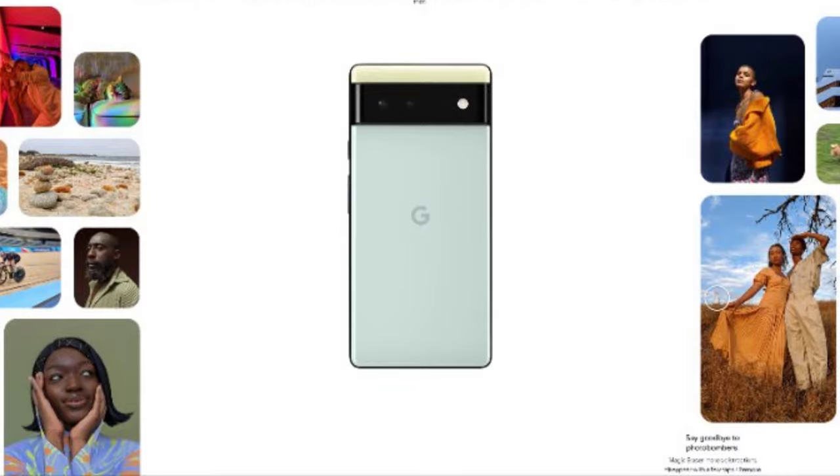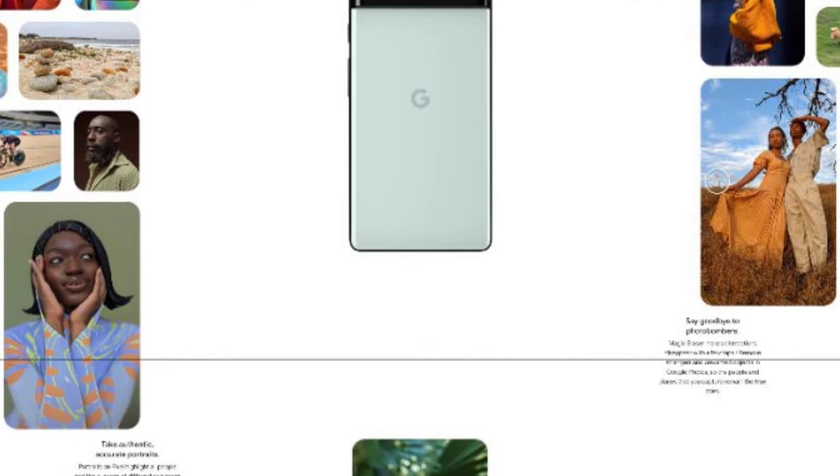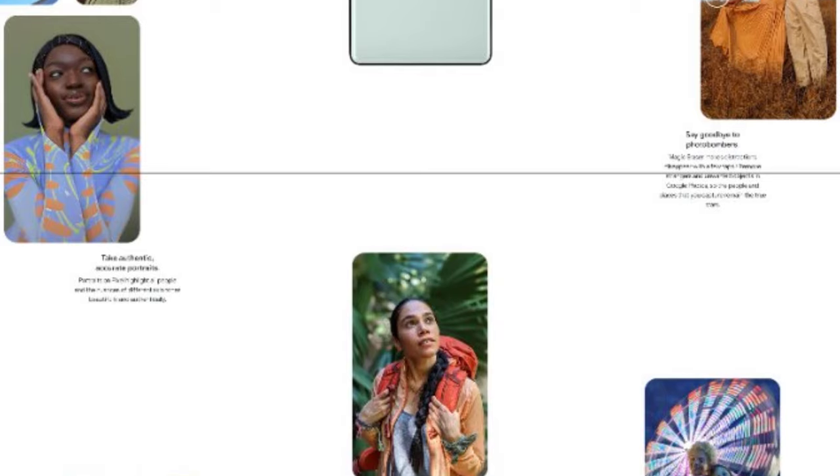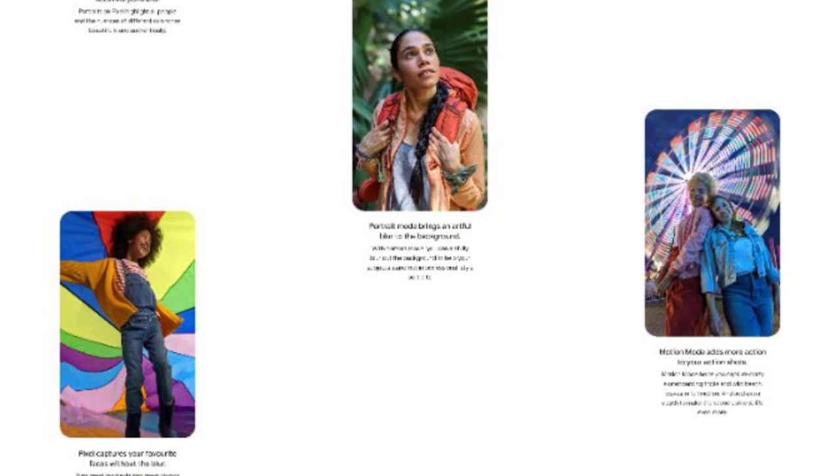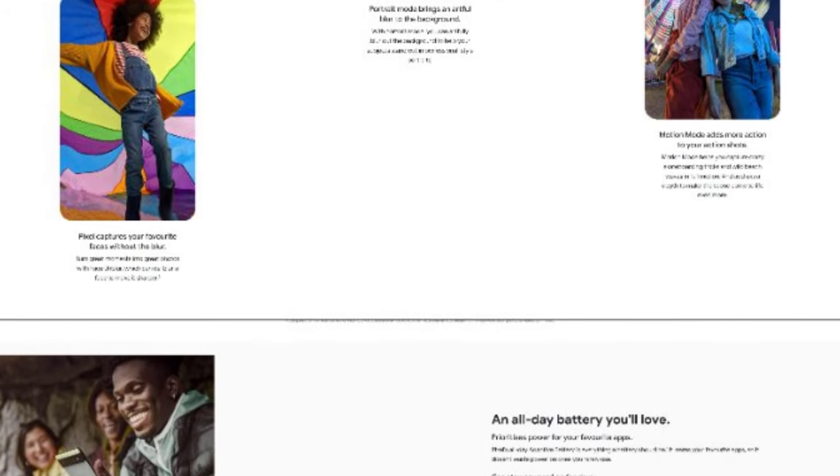The upcoming Google Pixel 6 series will support 33-watt fast charging technology. Google is committed to at least five years of software updates for both devices, which is great news if you're looking to get your hands on these phones.